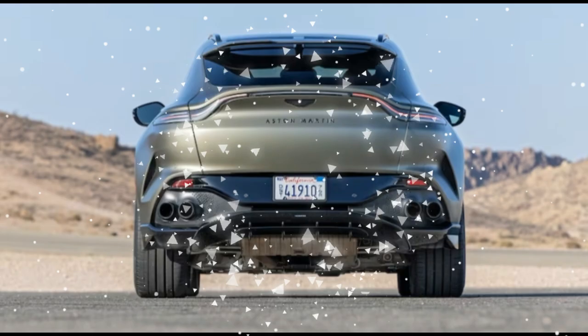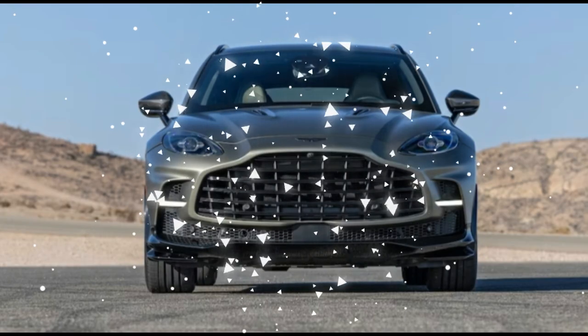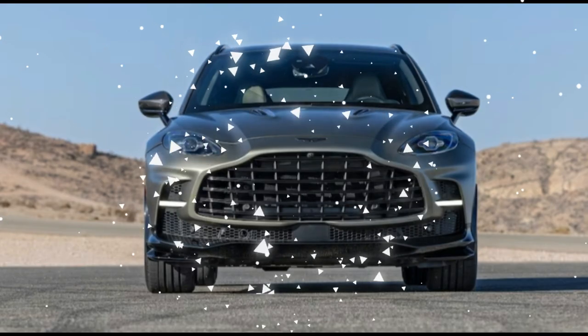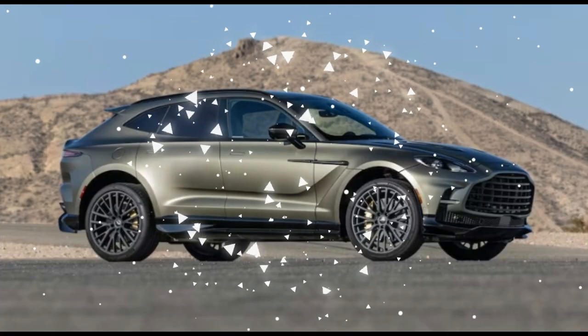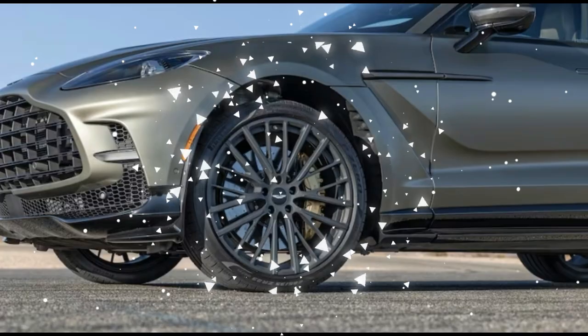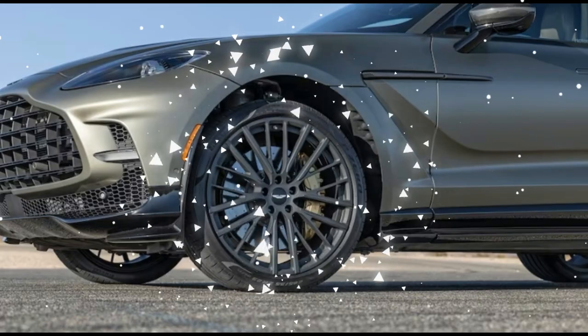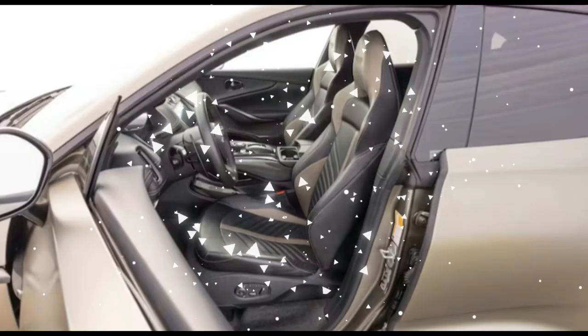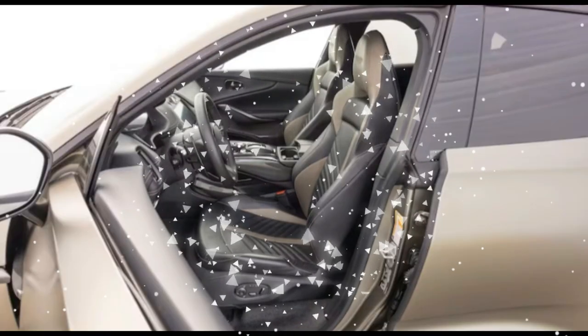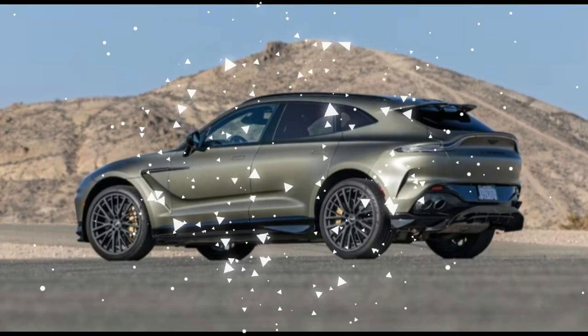There's also a difficult-to-categorize, difficult-to-put-your-finger-on specialness to the DBX707 — call it an elusive X-Factor; we just like it. "The Aston is super cool," executive editor Mac Morrison said. Editorial operations boss Mike Floyd noted the raging baritone of this monster SUV is pretty darn special. Mexico editor Miguel Cortina simply said, "This is a great, great driving SUV."